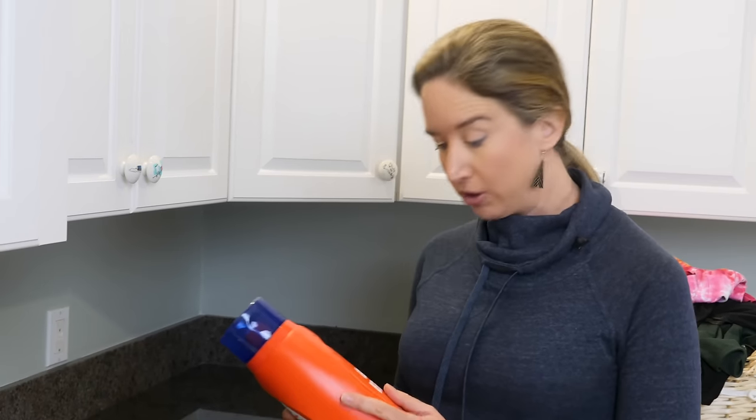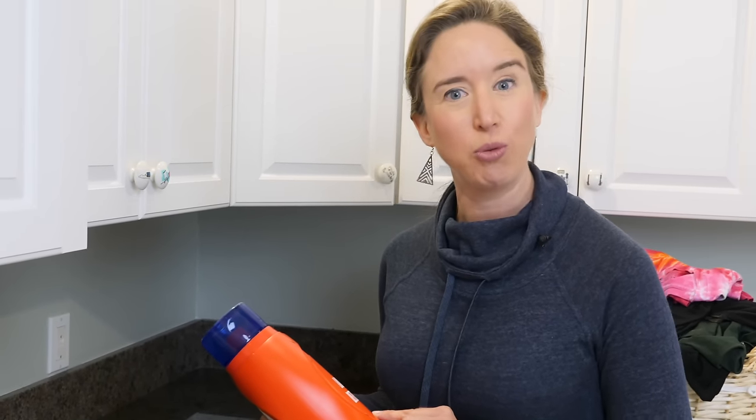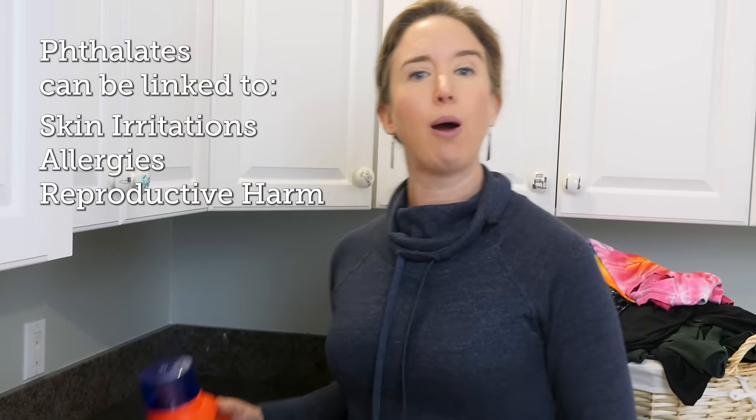It can be as many as 3,000 different possible ingredients. Common among these are phthalates or synthetic musks. Phthalates allow fragrance to cling to fabrics, keeping your laundry smelling fresh for a week or more. Phthalates are a problem because they're being linked to everything from skin irritations to allergies, even to reproductive harm.